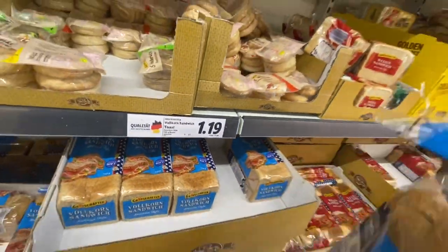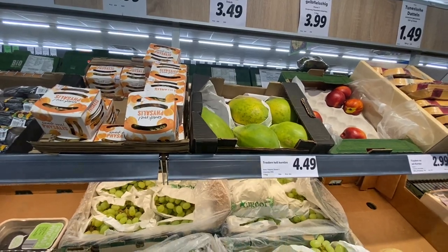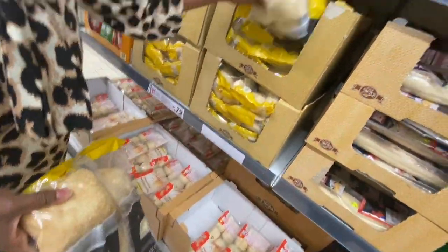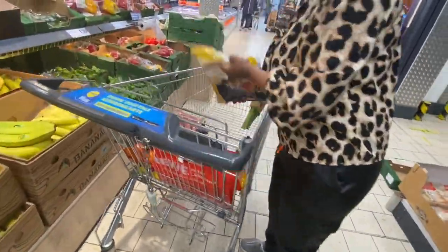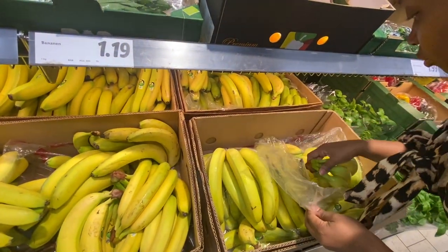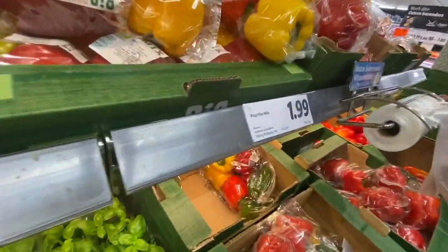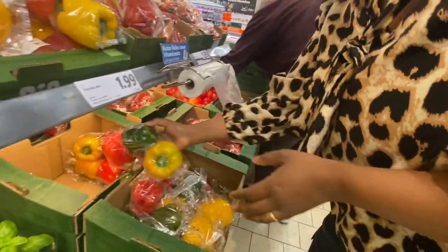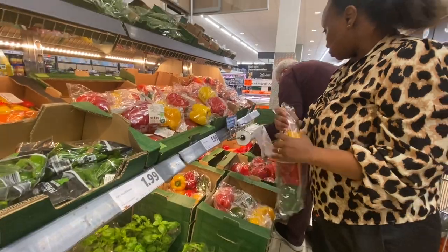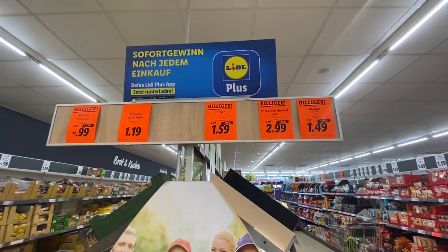There was bread going for one euro 19 cents. Papayas are always so expensive here — three euros 49 cents. I saw these small golden buns that are always crunchy; you just put them in the oven and you're good to go. I grabbed two bunches of bananas, and then I grabbed some mixed paprika — mixed green bell peppers.